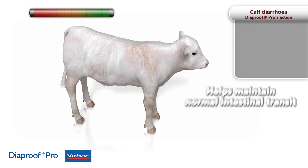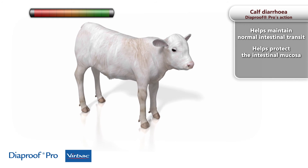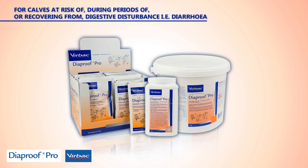Diaproof Pro provides calves with elements to help recovery. Diaproof Pro — Virbac's specialized electrolyte supplement.